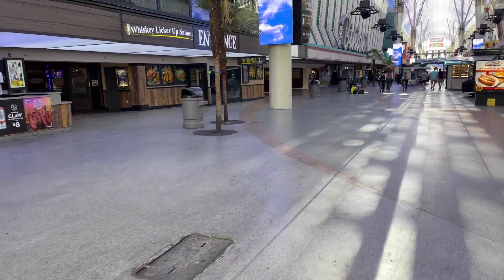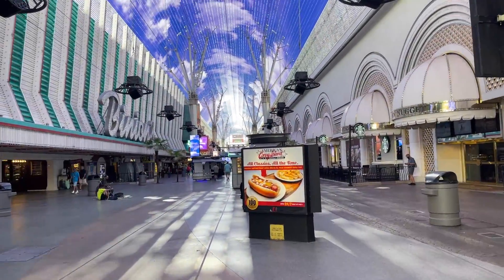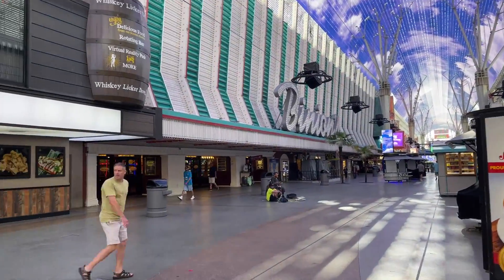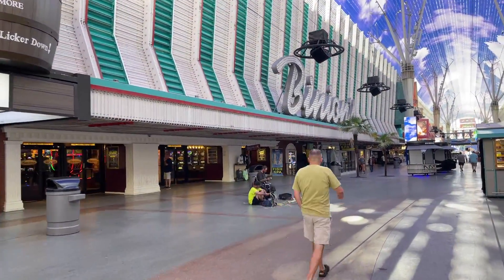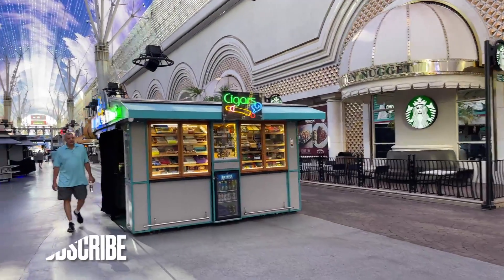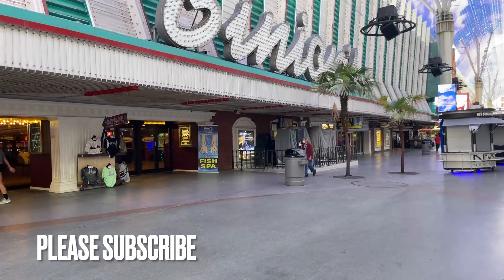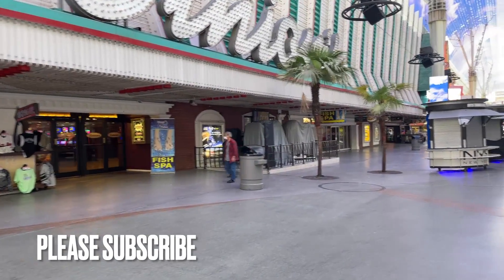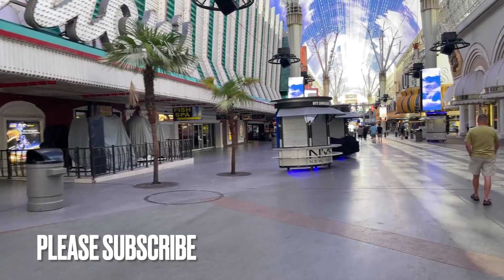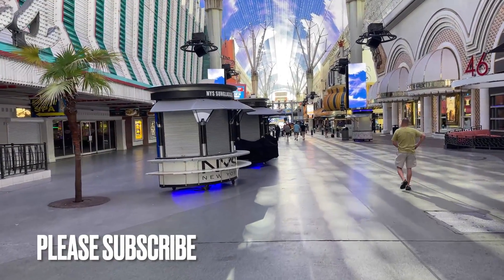If you like the video, please give it a thumbs up and consider subscribing — best of all it's free. I put out content pretty regularly; I also do cruise content and I'm leaving on a Royal Caribbean cruise next week. If you're a big coffee drinker or you like Starbucks, there's one right there in the Golden Nugget. If you're a Dunkin' fan, there's one in Fremont.